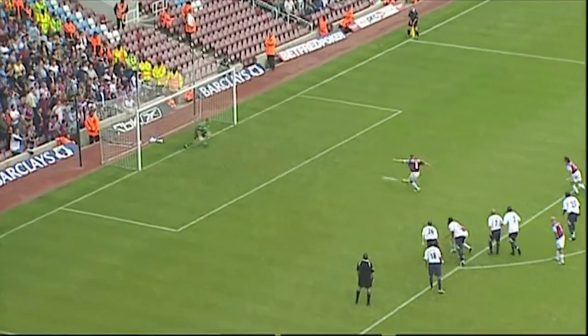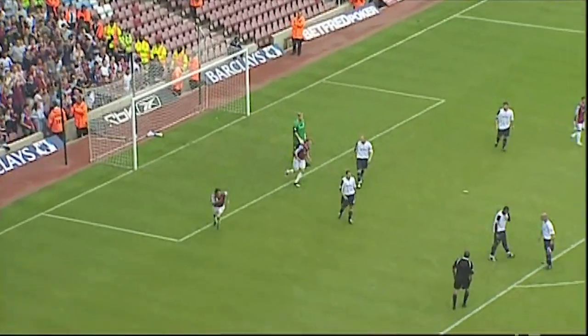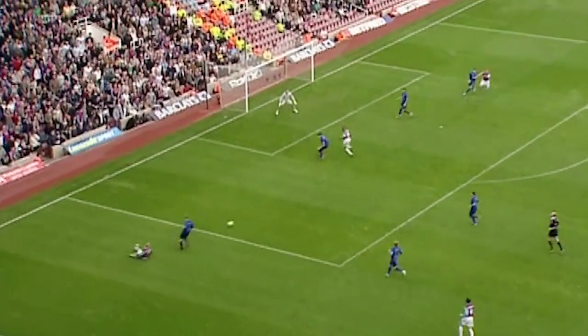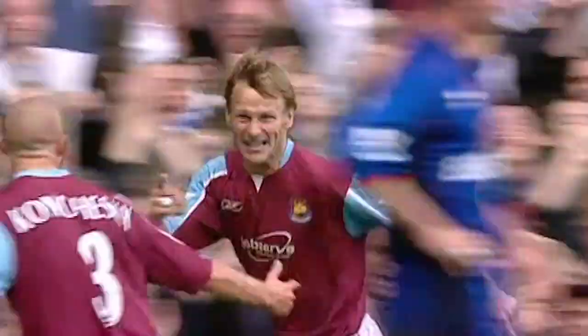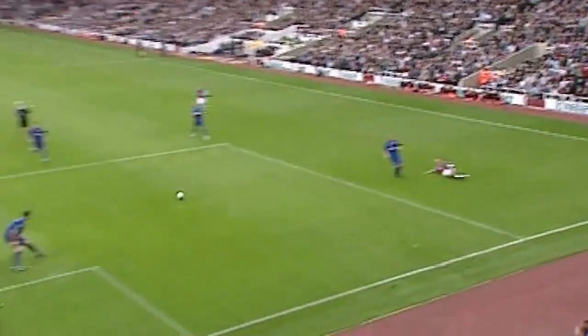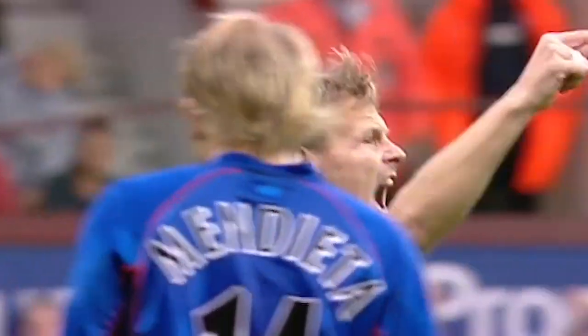It's Sheringham against Jaaskelainen — it was always going to be a goal. Matthew Etherington, Konczewski helping out too; this has been one of the main areas where West Ham have got forward. Teddy Sheringham! He's only been on the pitch for 60 seconds! Good ball in and Teddy Sheringham hits that in. It hits Riggott on the way towards the goal, but that's Teddy's goal.